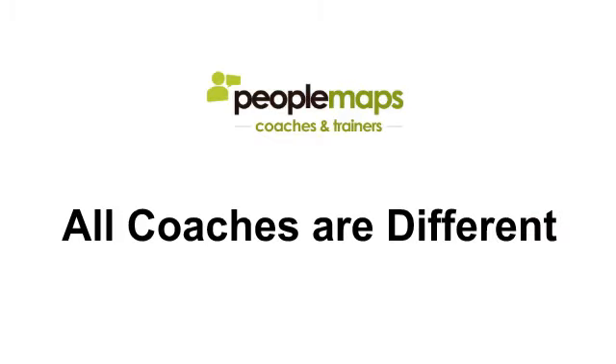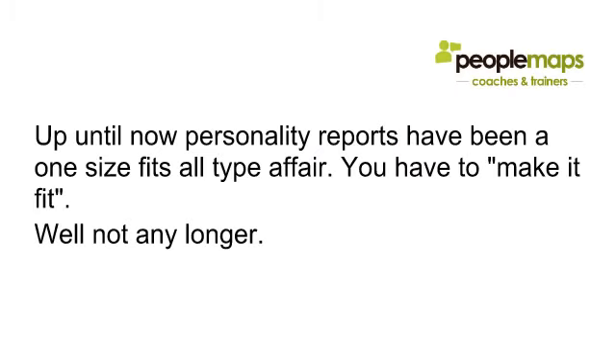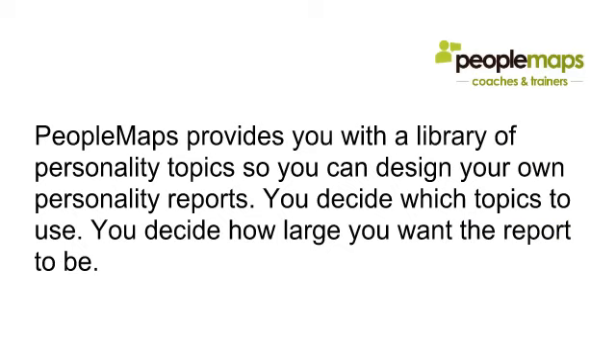We know that all coaches are different, coaching in a huge variety of subjects, and up till now personality reports have been a one-size-fits-all affair — you either have to make it fit, but not any longer. PeopleMaps provides you with a library of personality topics so that you can design your own personality reports. You decide which topics to use and how large or small you want the report to be.